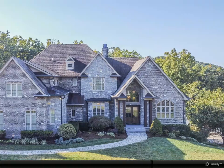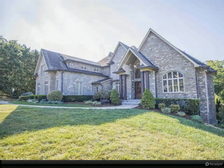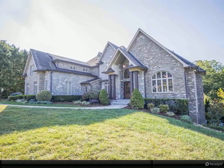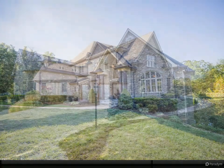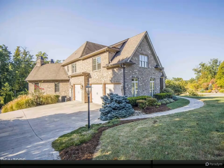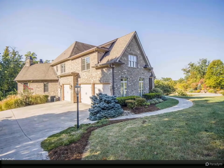Complete with seven bedrooms and seven baths, there is plenty of space for everyone. The tall wooden doors open to unveil cathedral ceilings and a beautiful staircase. The separate dining space is perfect for holiday meals and opens to the living room.